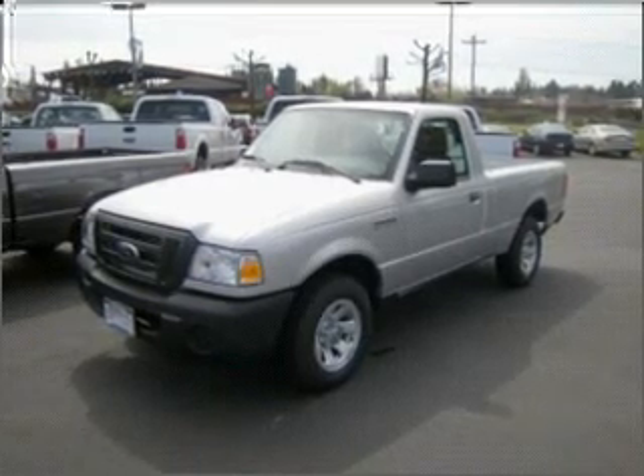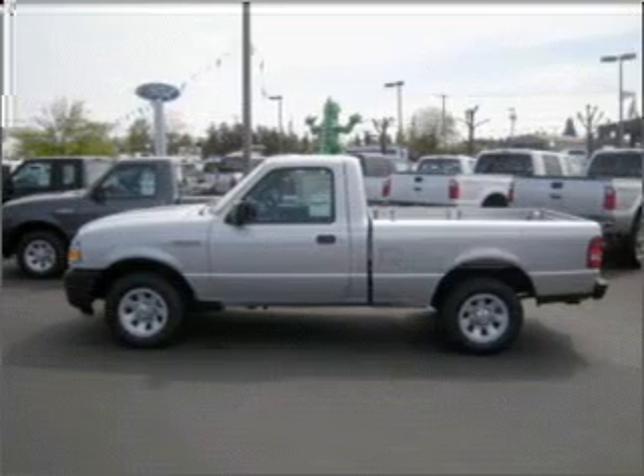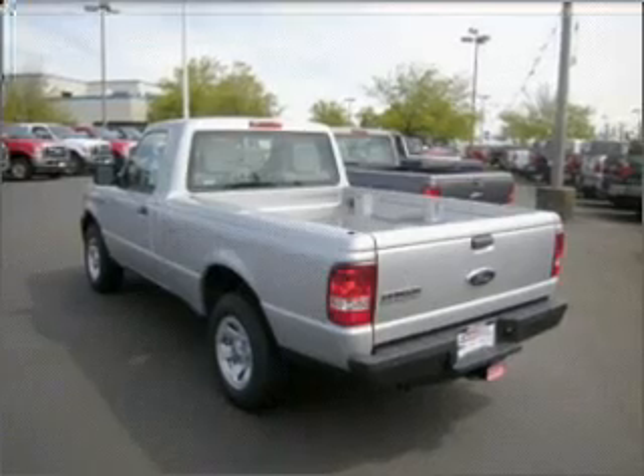This 2010 Ford Ranger XL is ready to take on the toughest daily tasks. This Ranger has a strong 2.3-liter inline 4-cylinder 16-valve engine and a smooth 5-speed manual transmission.